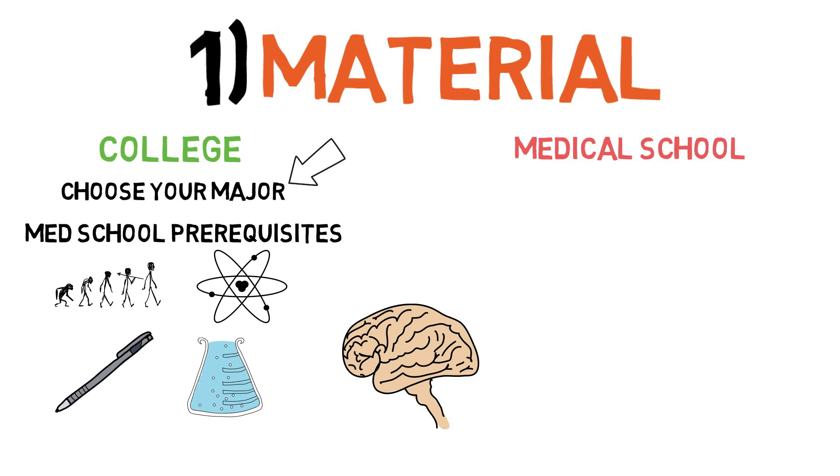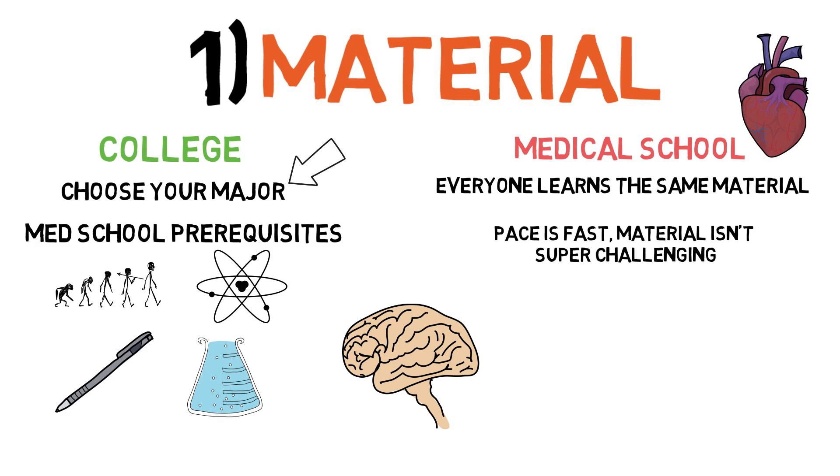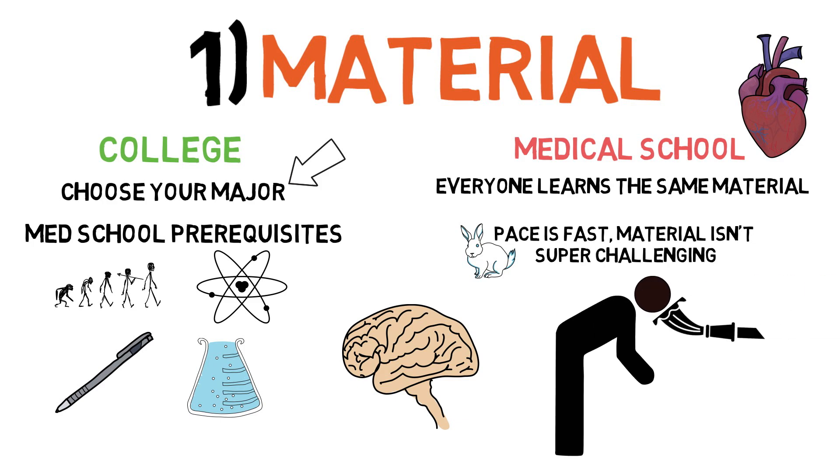You could, however, major in anything you want, such as English, biochem, or political science, as long as you complete the medical school prerequisites. In medical school, you mostly learn about one thing: medicine. That means no more physics, at least in the traditional sense, and no more organic chemistry. The difficulty of the material in college will mostly depend on your major, but in medical school, everyone is learning the same thing. The surprising truth is that the material in medical school isn't actually that difficult. The challenging part is the amount of information and the pace at which you need to learn it. As they say, learning in medical school is like drinking water from a fire hydrant.